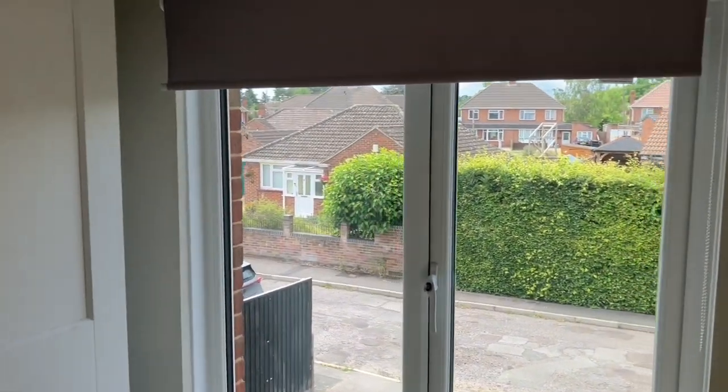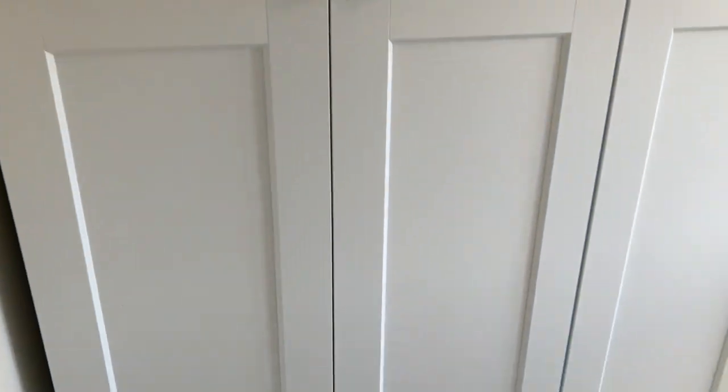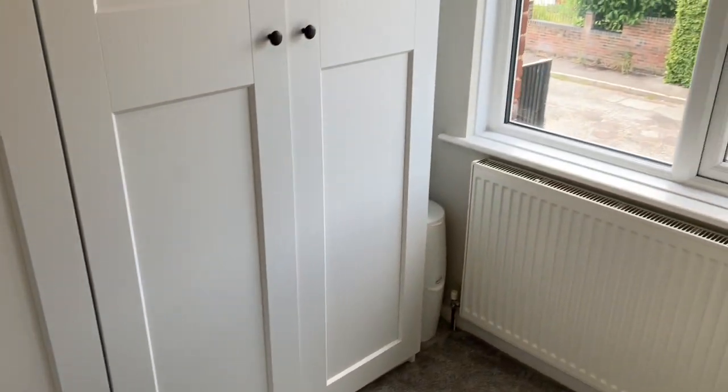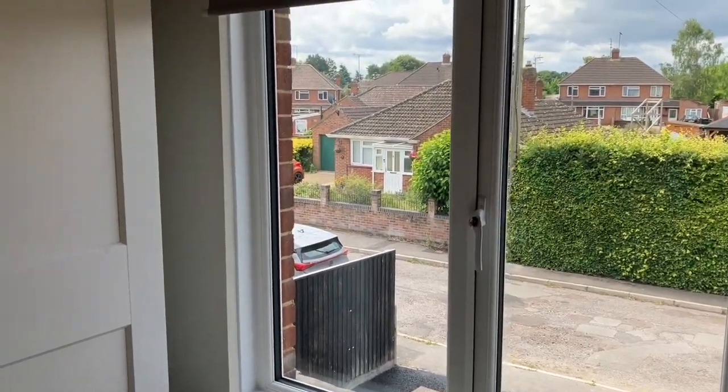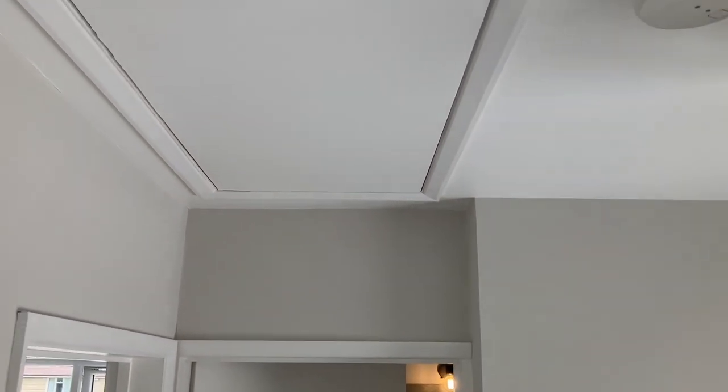This is the third bedroom — it's a small double, currently used as a walk-in wardrobe and dressing room, but could certainly accommodate a small double bed. There's also loft access up above.